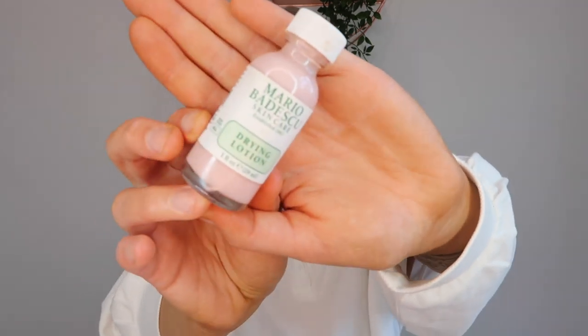Next up is a product I wouldn't use every single time — only when I have a spot I want to dry up ASAP. That's the Mario Badescu Drying Lotion. I rave about this, it is insane. If you put it on just before bed on top of a spot, even one you've picked at, it just dries up overnight and it's basically a scab by morning. It works wonders and I highly recommend it, but we're not using it today because I don't have any spots.